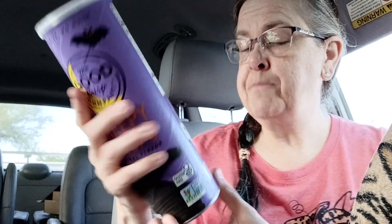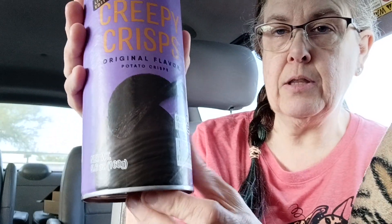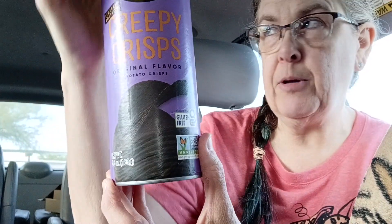Non-GMO Project Verified. I was looking to see if there was anything special on the label that I forgot to tell you — sorry about that glare. It's finally getting nice enough here that I can do some of these videos in the car. For some reason, I like car snacks.